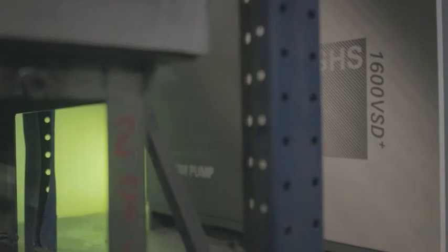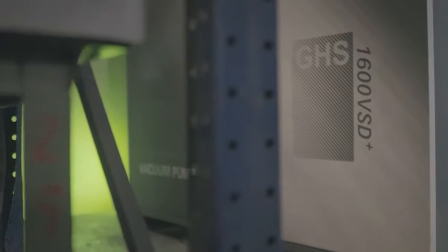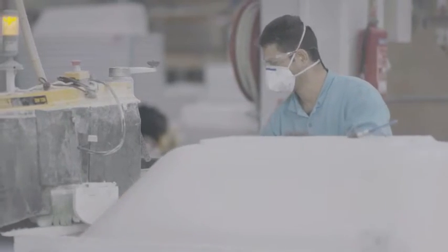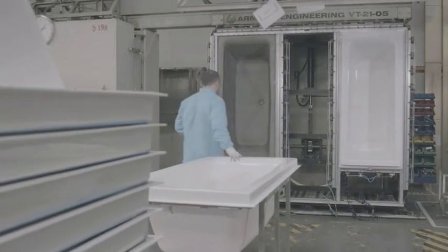Atlas Copco lends Vitra a helping hand to realize their dreams of sustainability. The GHS vacuum pump replaces six oil-injected vein pumps that were supplied by a competitor. Those pumps were cluttered around the work floor — not the clean setup you would expect in a factory making bathtubs.